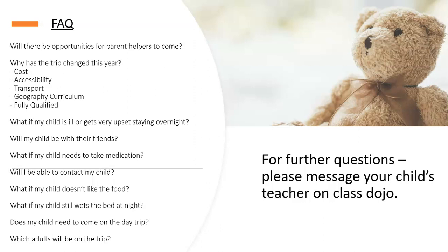What if my child needs to take medication? It needs to be named clearly with clear instructions and handed to one of the adults when you drop your child off in the morning, whether for the day trip or overnight. We are only going to Calshot on the minibus, so if your child gets travel sick on that short journey, they may need sickness medication. If your child has medication in the evening or any new medication specific to the residential, please go to main reception in advance and fill out a form.